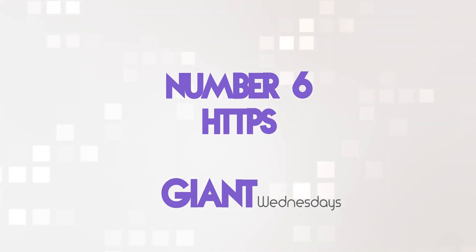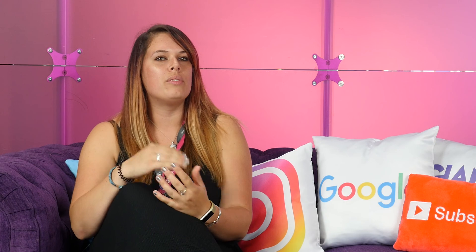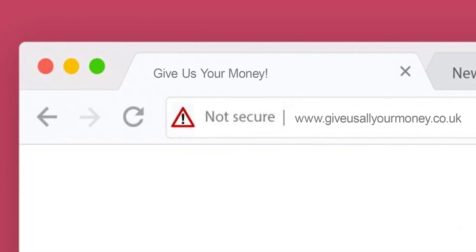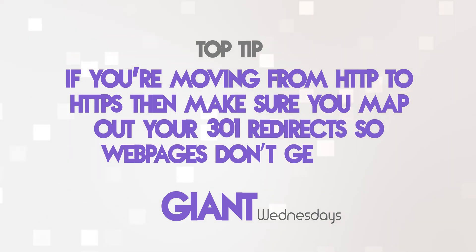And finally, number six: HTTPS. HTTPS, or Hypertext Transfer Protocol Secure, protects the integrity and confidentiality of your users' data between their computer and your website. It's been a ranking signal in Google's algorithm for a while now. Having it means Google won't show a warning when a user goes to your website if they're using Chrome, which most people do — otherwise it might affect your bounce rate. It also adds an element of trust for the user when inputting their private information to your site. If you're moving from HTTP to HTTPS, make sure you map out your 301 redirects so webpages don't get lost.